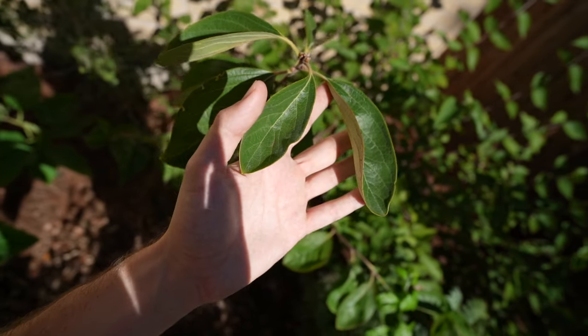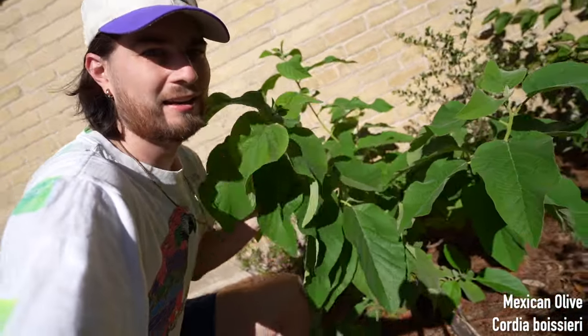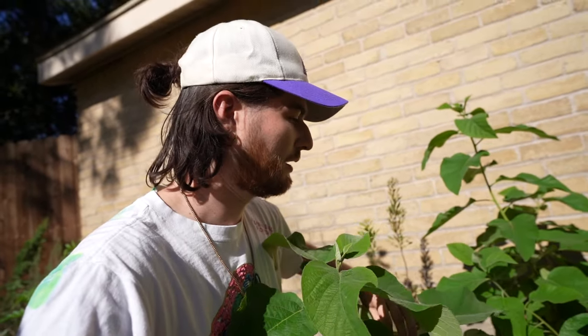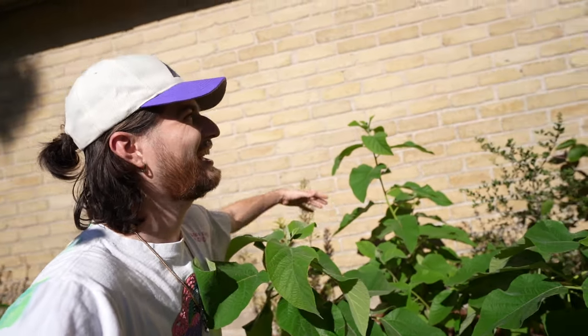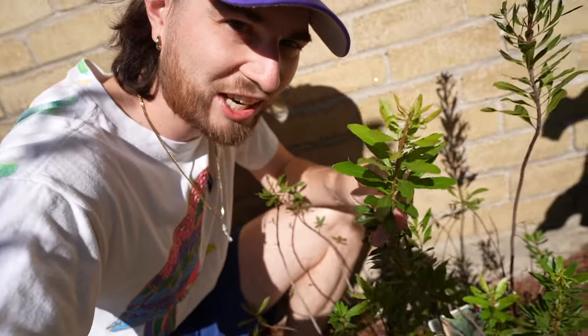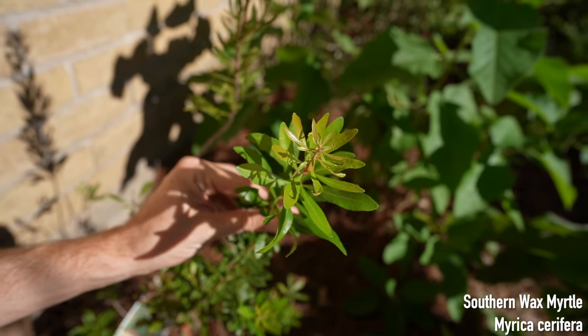I did recently plant a persimmon — you guys stay tuned for that. We have my Mexican olive. This has some of the softest leaves — the texture is wild. But it has gotten burned to the ground every time a freeze has come through, which is unfortunate. I also have another Ilex vomitoria, which is native — you saw me plant that in my last video. And then of course I have a ginormous southern wax myrtle that is growing.